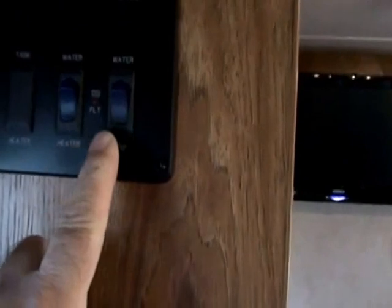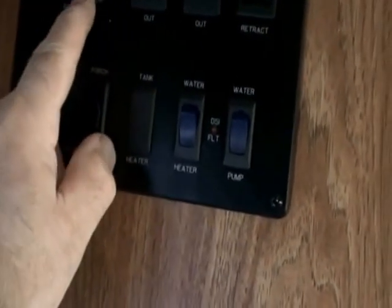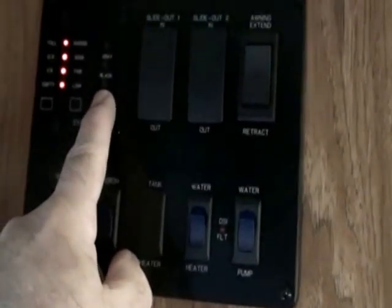You have four speakers for surround sound. Right here is the most important thing — the control panel. You have your water heater control, your water pump for onboard water in case you go dry camping, your interior light switch, your exterior porch light switch, and tank monitors for battery, fresh water, gray water, and black water. Right now the battery is at full charge.